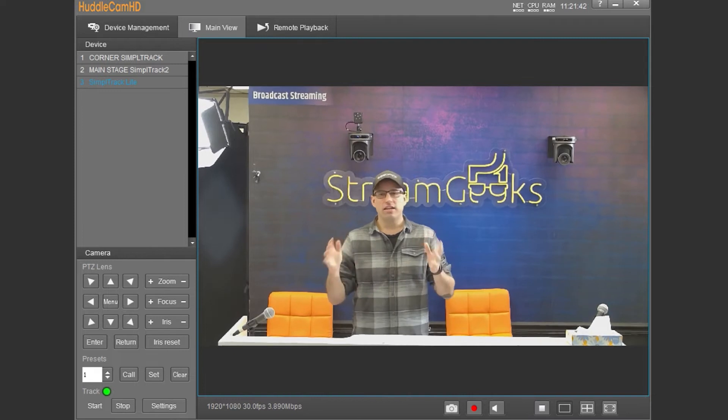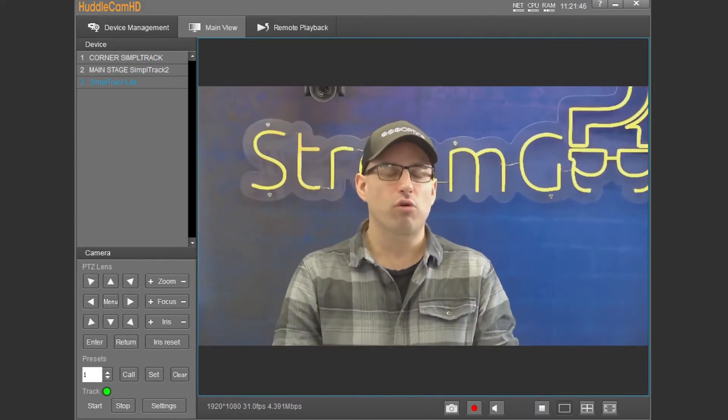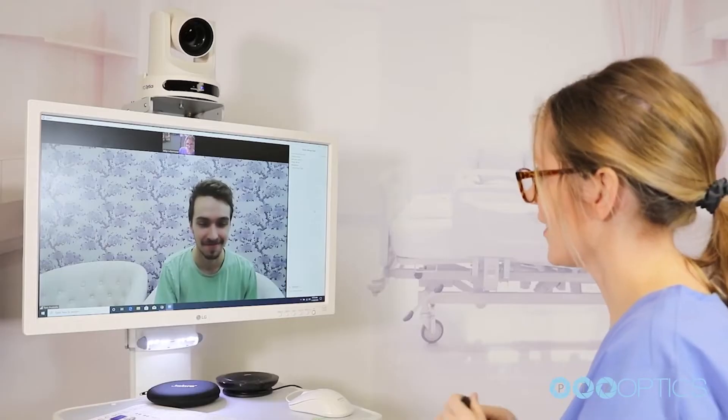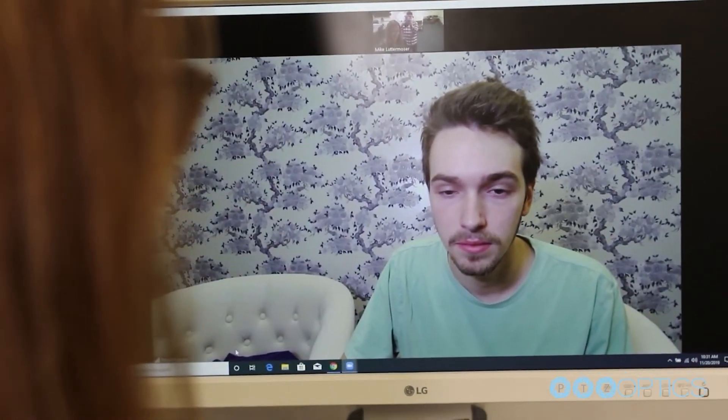Live streams benefit from auto-tracking PTZ cameras because they add dynamics to streams, raising their production values. This makes creating valuable, professional live stream content simpler. Lastly, auto-tracking PTZ cameras are finding work in the healthcare industry. Doctors can connect to their patients through Teladoc services, and isolating family members can connect remotely.